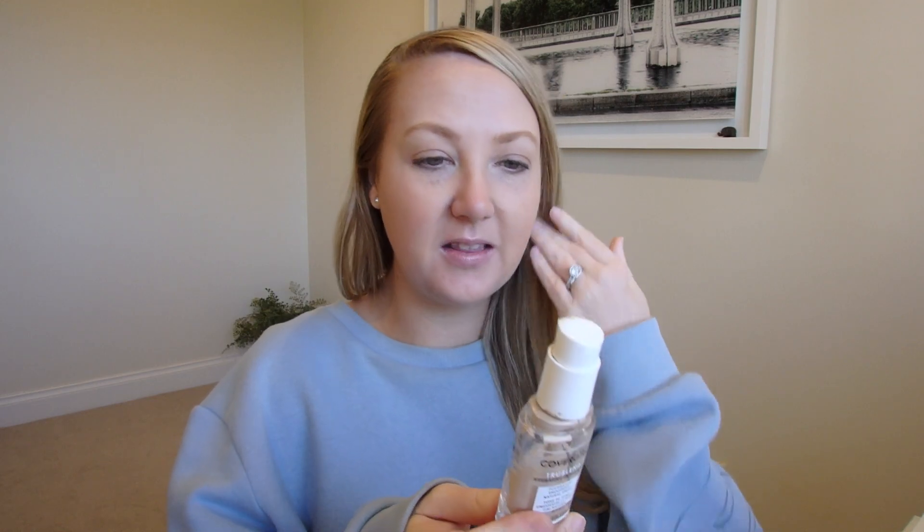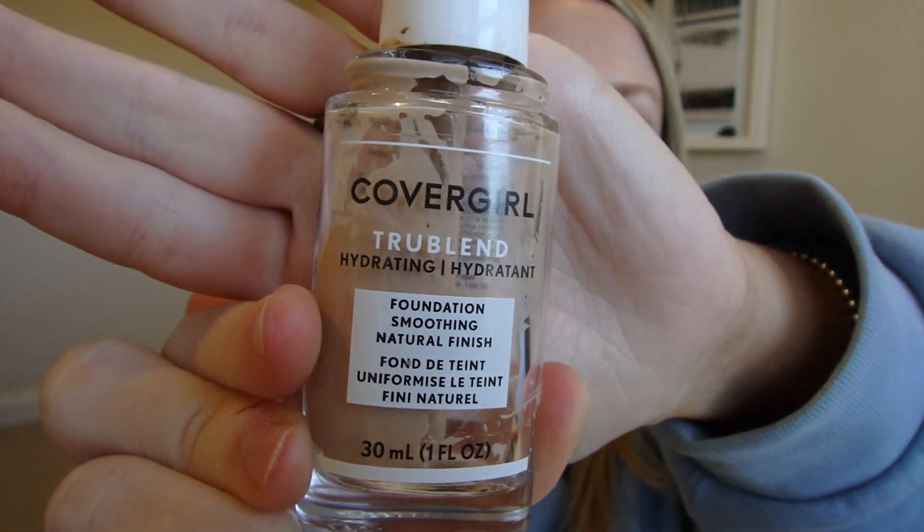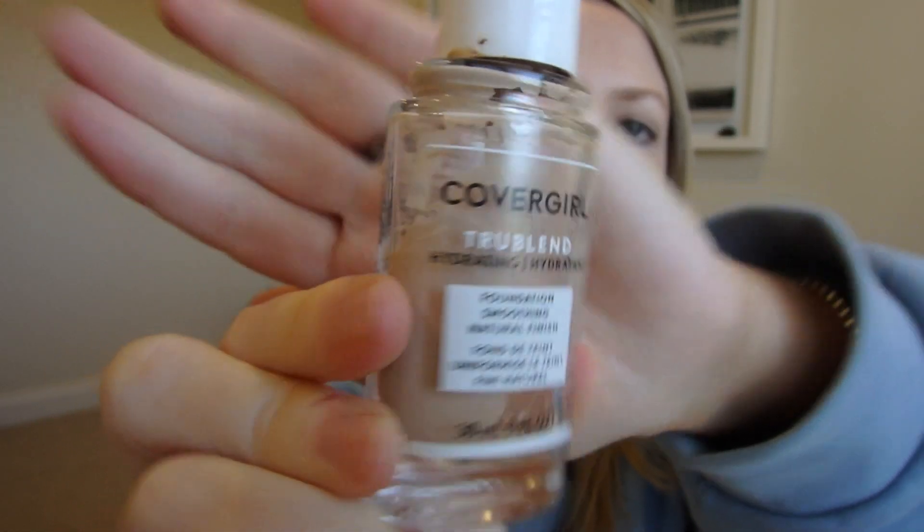So getting into it, the first one is a foundation. There is a bit still in there but it's just impossible to get out. This is the CoverGirl TrueBlend Hydrating Foundation. To be honest, this foundation is something I have used for like — I wouldn't say 20 years, but it's probably more. I just really like how this sits on my skin.